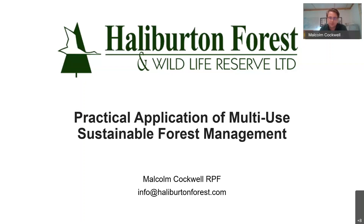Hey everybody, thank you for your interest, thank you for tuning in. As Heba said, the subject of my presentation is the practical application of multi-use sustainable forest management at Halliburton Forest. I'm quite proud of what my colleagues and I do here to achieve multi-use sustainable forest management, and I'm thrilled to have the opportunity to share with you.